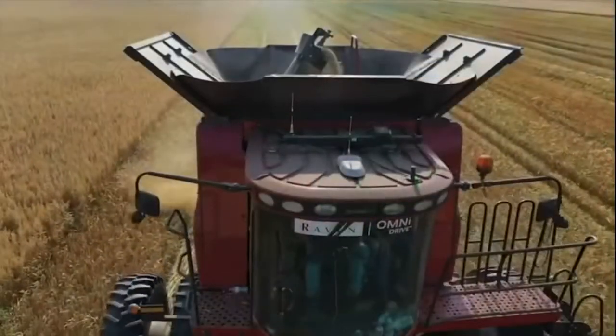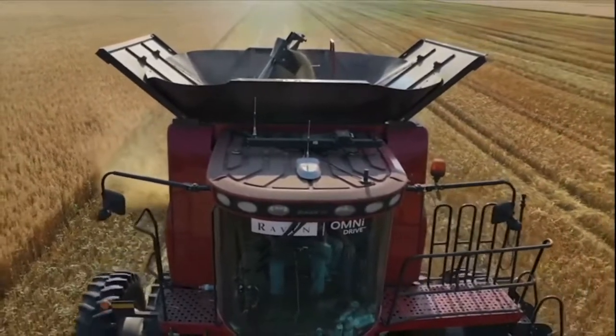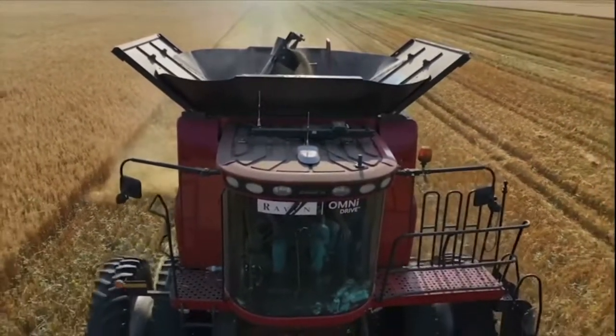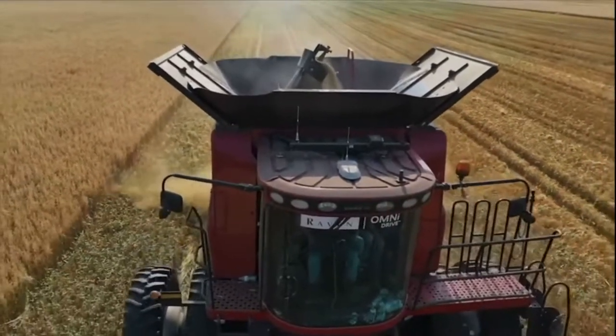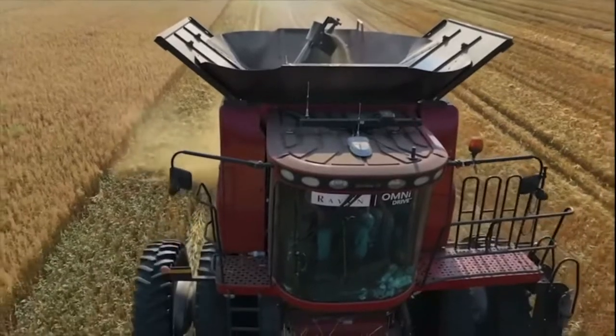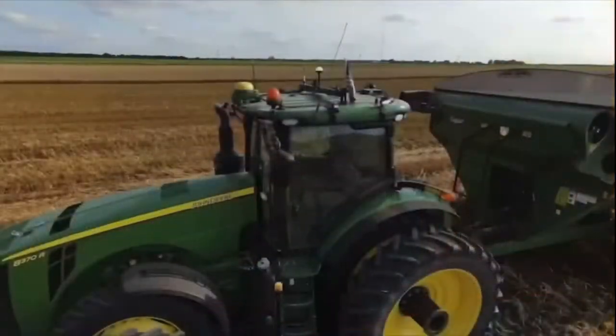Once I got around the machinery, I realized really quick they've done a nice job with this. On top of the combine there are some added antennas and receivers. Both pieces of equipment did have RTK, and you can easily switch and run them manually if you needed to — that wasn't a problem.